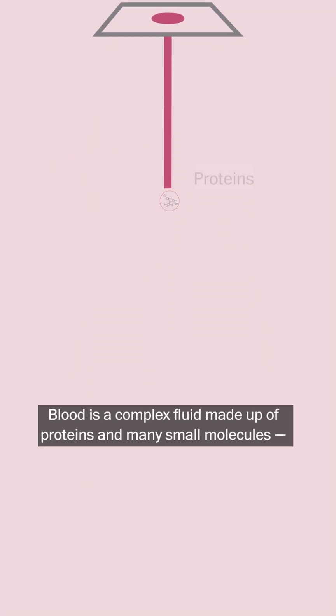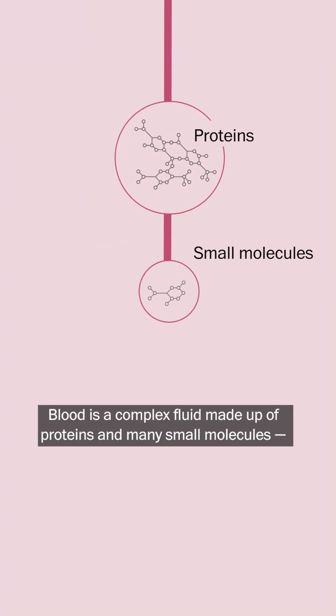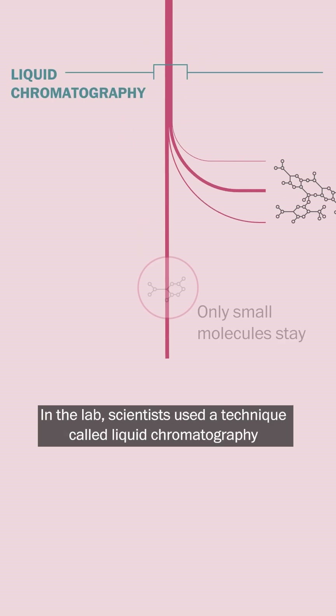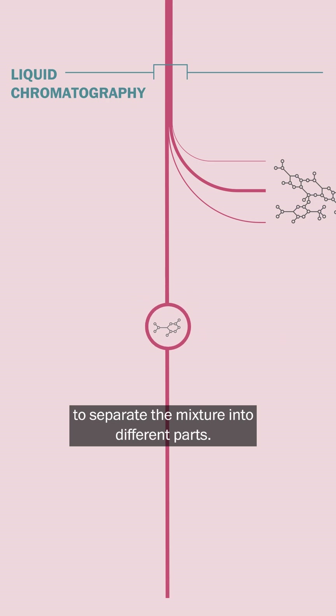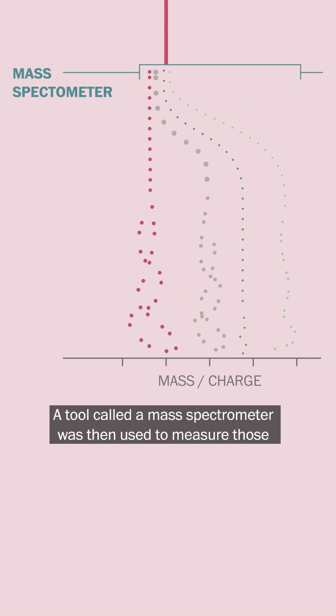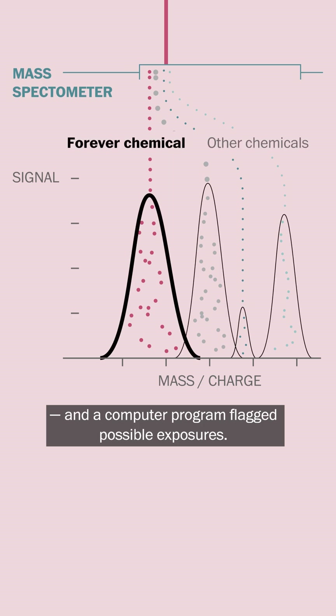Blood is a complex fluid made up of proteins and many small molecules, some of which can reveal chemical exposures. In the lab, scientists used a technique called liquid chromatography to separate the mixture into different parts. A tool called a mass spectrometer was then used to measure those, and a computer program flagged possible exposures.